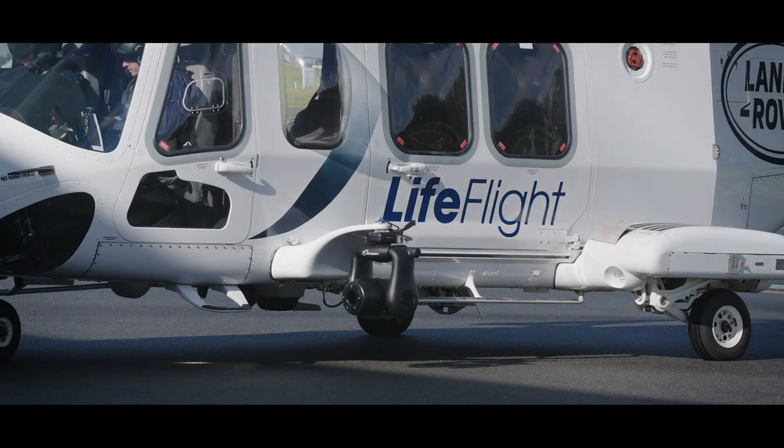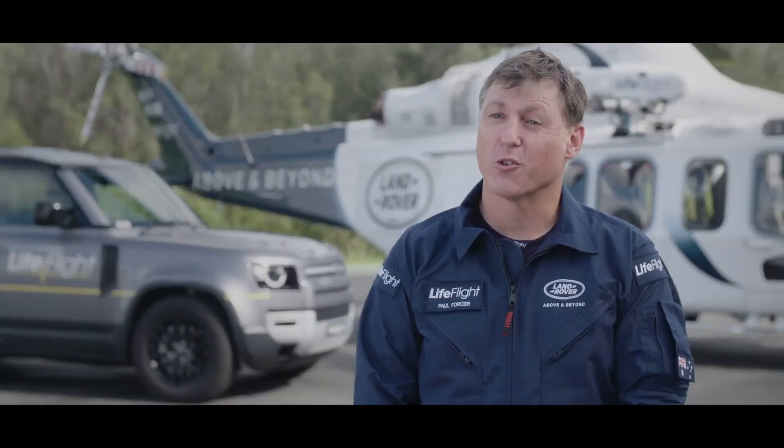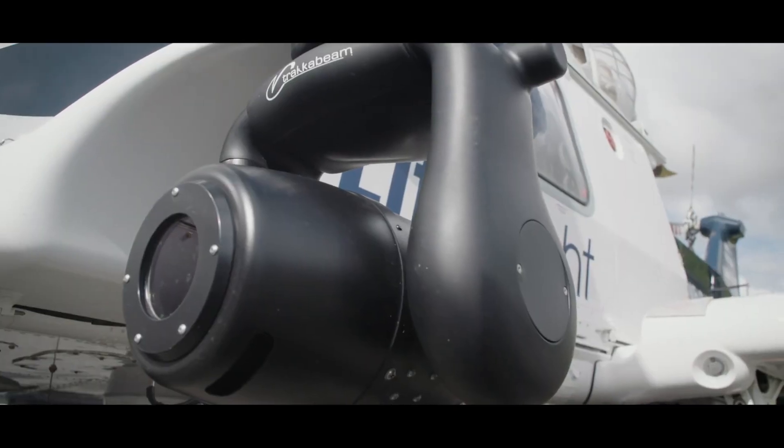It's got its floats, it's got its forward-looking infrared, it's dual hoist, it's long range, and it's got autopilot systems. It's an amazing bit of kit.